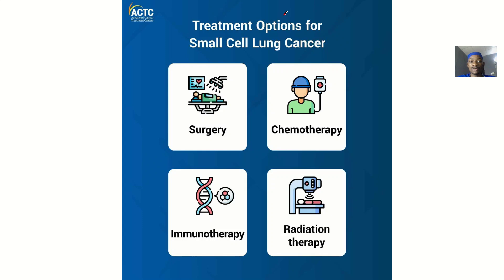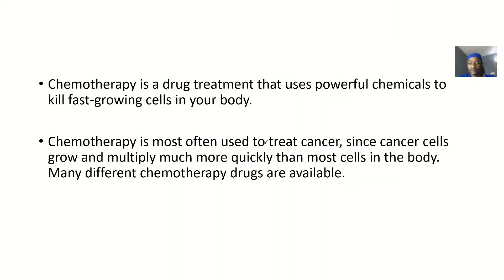As you can see from this picture, the treatment options for small cell lung cancer include surgery, chemotherapy, immunotherapy, and radiation therapy. Now let's quickly cover a definition of what chemotherapy is.